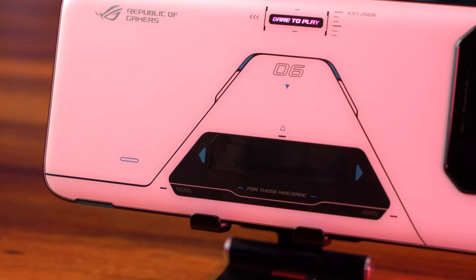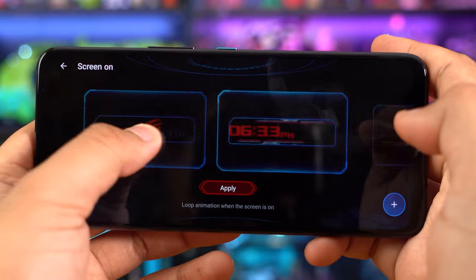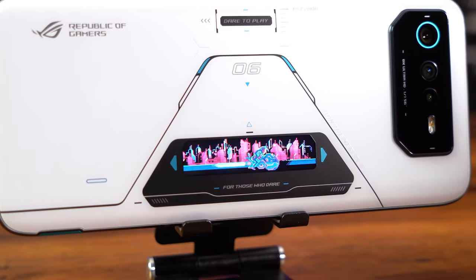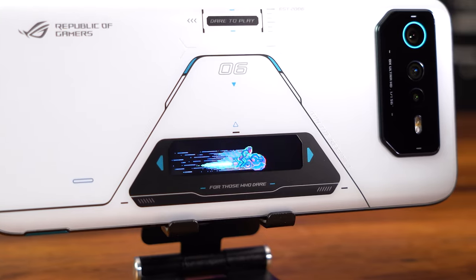The sexiest thing about this phone is its ROG rear AMOLED display — look at that! It comes with several preloaded animations. ASUS even added 60 more compared to previous iterations and you can even download or create your own animations. It's honestly a great conversation piece and will definitely turn heads as you pick up a call or game with it.